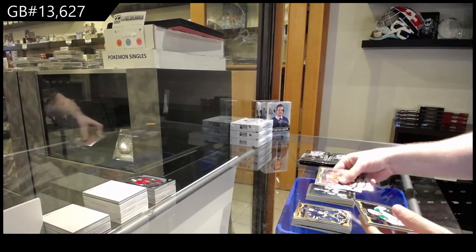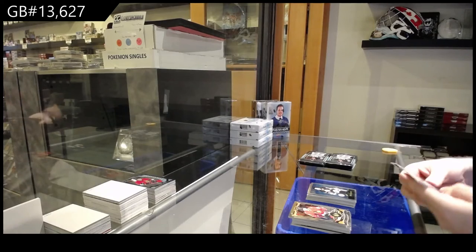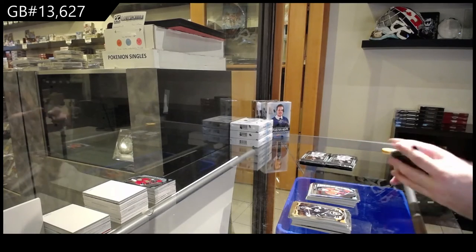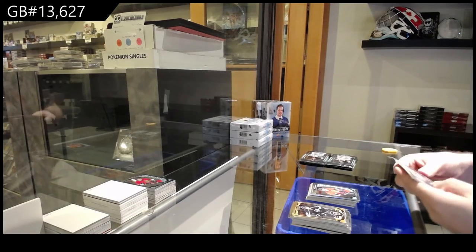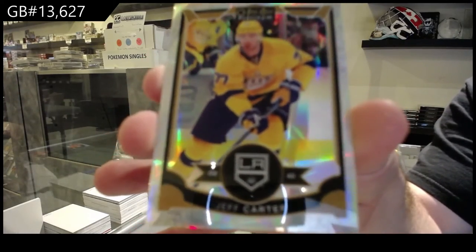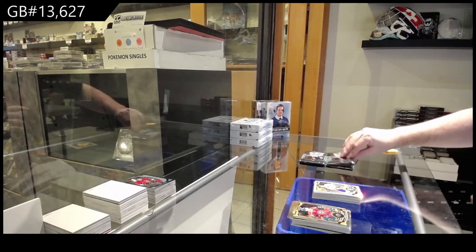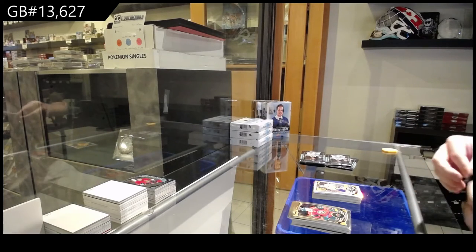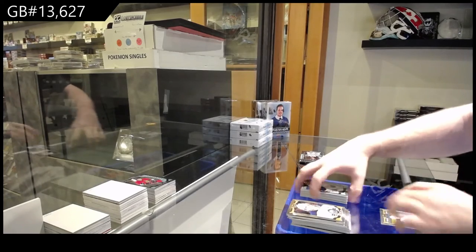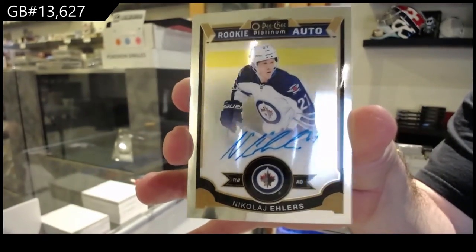Retro of Esposito for the Bruins. Tracks of Ryan Johansson for the Preds. Shane Prince for the Ottawa Senators. We've got a White Ice for the LA Kings — Jeff Carter to $1.99. We've got an O-Mark for the Buffalo Sabres. And a rookie Otto of Ehlers for the Jets.